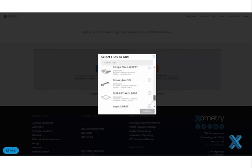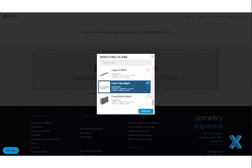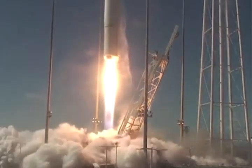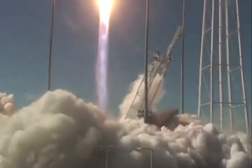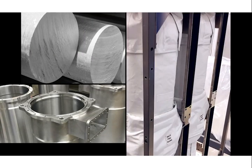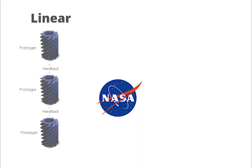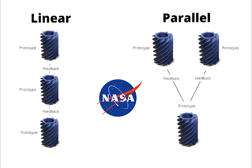With the help of Xometry's on-demand manufacturing services, the air purification unit developed by NASA's ECLSS team is on track to go up in the Cygnus rocket during the 2021 NG-15 launch. With the cost and time savings from Xometry, NASA is now able to shift their design methodology from a linear methodology to a more lean parallel prototyping one. This will cut their development cycle in half.